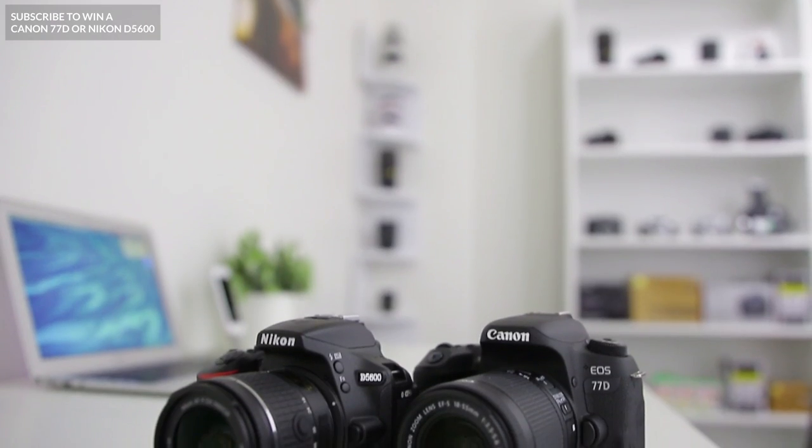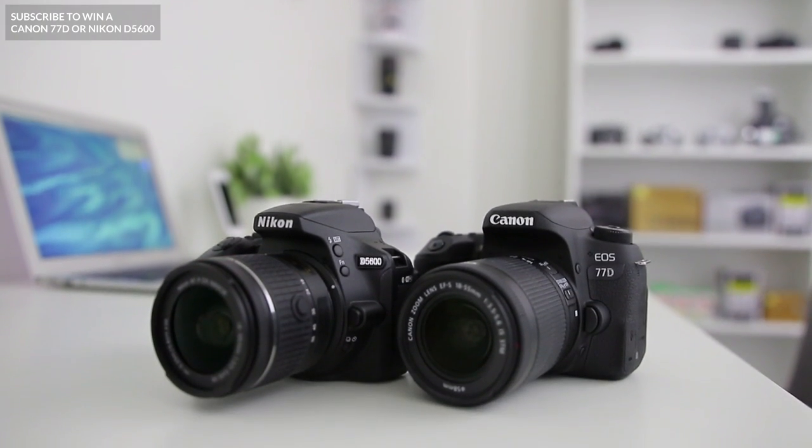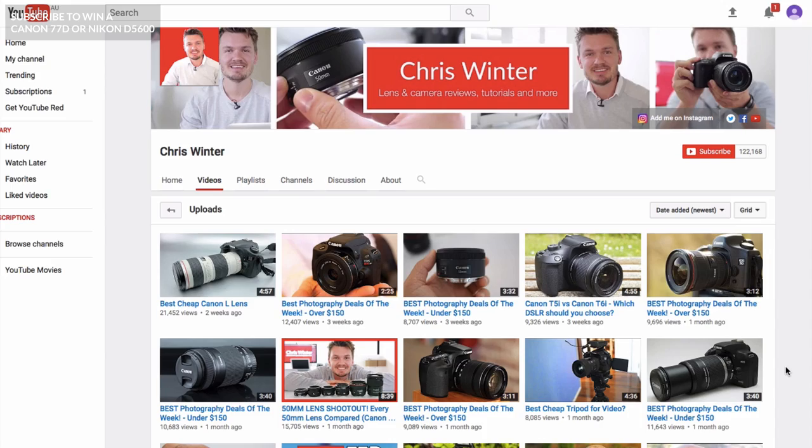Hey guys, my name is Chris Winter and in this video I'm going to show you 5 of the coolest camera accessories I've seen to date. By the way, I'm currently giving away a Canon 77D or a Nikon D5600 to one lucky subscriber, so hit that subscribe button to enter.